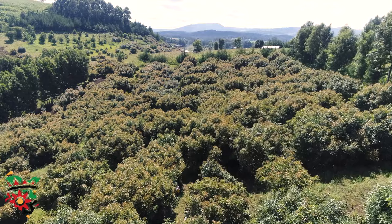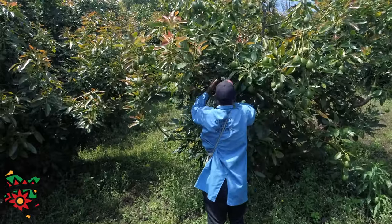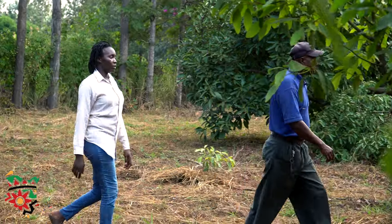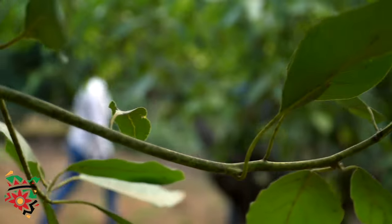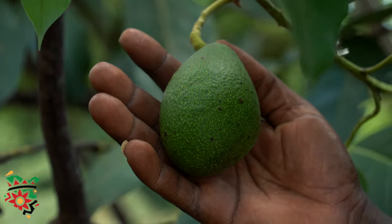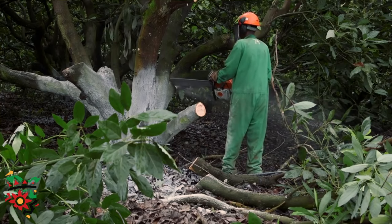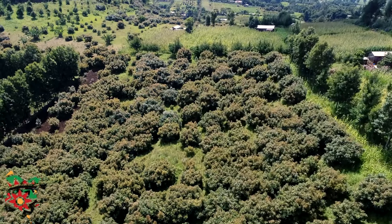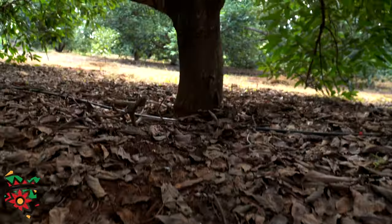Our field officers work with the farmers, training them consistently so they learn organic culture. For example, when we were planting seedlings, they came and showed us how to dig the holes and the amount of manure needed. They also offer management support like pruning, and they train us on how to meet GlobalGAP standards such as farm hygiene.